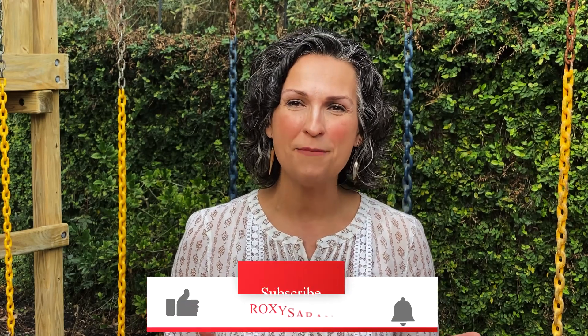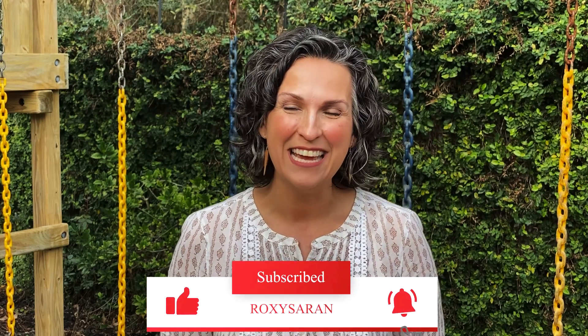Thanks so much for being here today. Be sure to hit subscribe and bell notification and also the like. We challenge you to go to roxysaran.com and check out how you too can get started with essential oils in your own home and also for your furry family. I hope to see you in the next video where we'll demystify candles — helpful or harmful. See you in the next video.